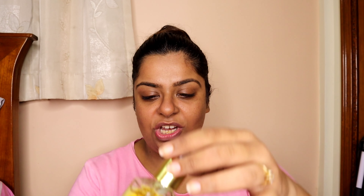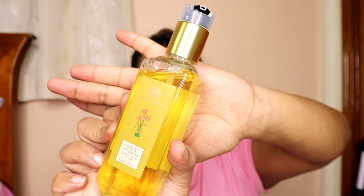It's the Forest Essentials delicate facial cleanser which is Kashmiri Saffron and Neem. I've already shown this product in my vlog. If you haven't watched my vlog, the link is here, please go ahead and watch. This is how the product bottle looks.